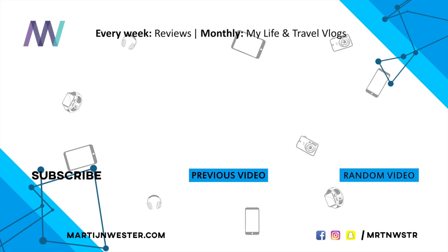Thank you so much for watching. Don't forget to give it a like, subscribe if you haven't already, and if you have any comments, questions, or remarks let me know in the comment section down below. Once again, thank you so much for watching and I hope to see all of you in the full review. See you soon.